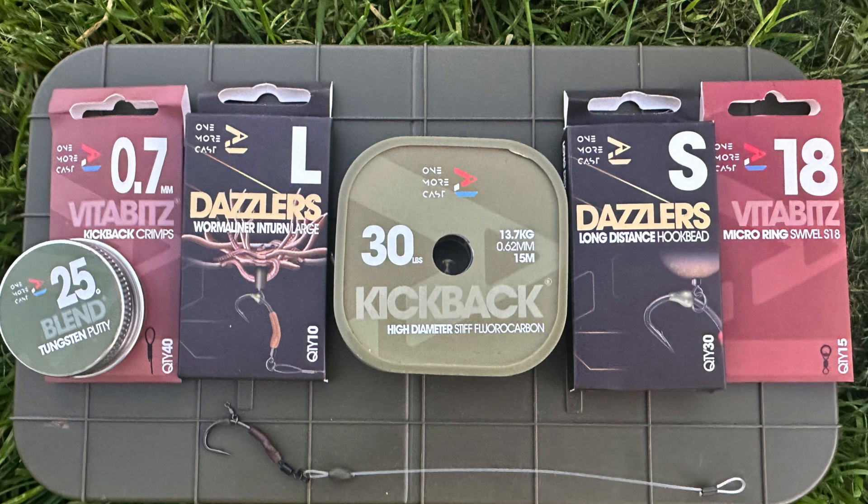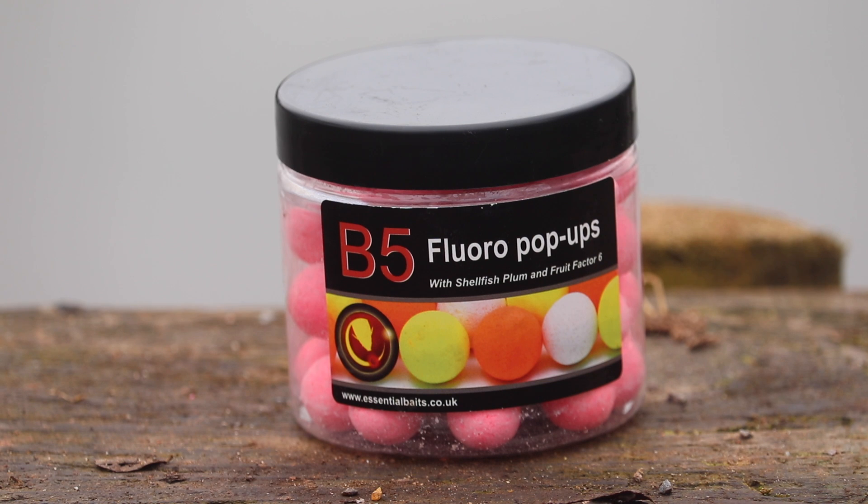Well, this is the rig for this session: 3 little spinner rigs, one more cork insert throughout, with a little B5 pop-up on top. You really can't go wrong. Now get all 3 of these rods out and hopefully it won't be long until we get a bite.